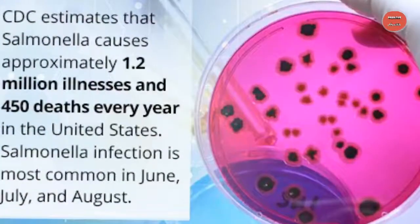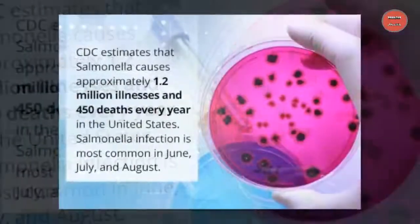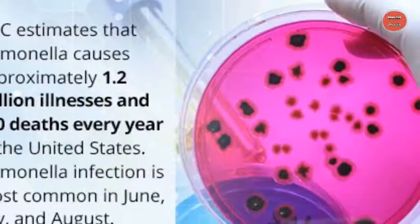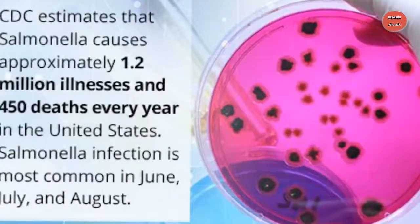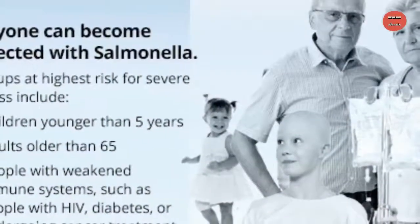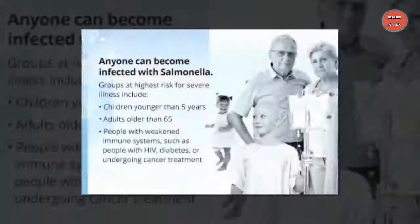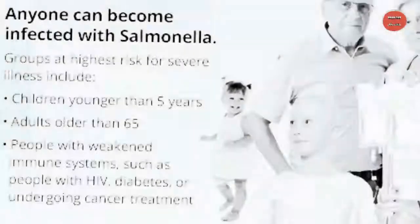How many people does Salmonella sicken? Foodborne diseases as a whole infect 550 million people each year. According to the German government, Salmonella infections account for about 90 percent of foodborne infections in recent years. The CDC estimates approximately 1.2 million illnesses occur due to non-typhoidal Salmonella per year in the US. According to the World Health Organization, most cases are mild, but three groups need to be particularly careful: the elderly, young children, and anyone whose immune system is weakened due to HIV/AIDS, cancer treatment, or some other cause.